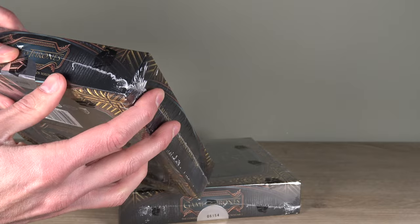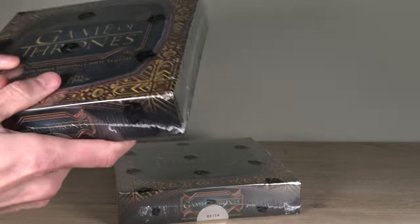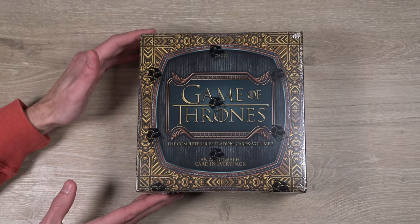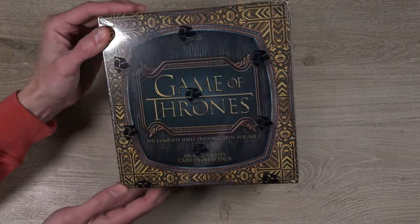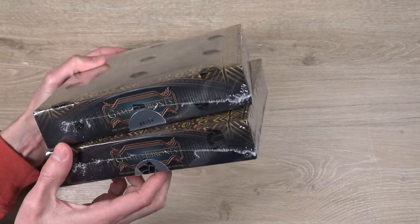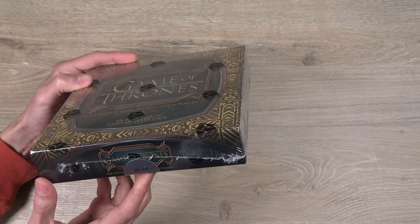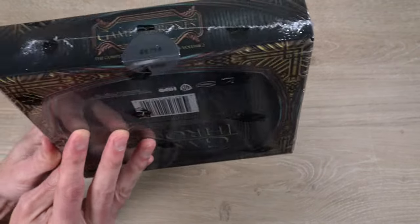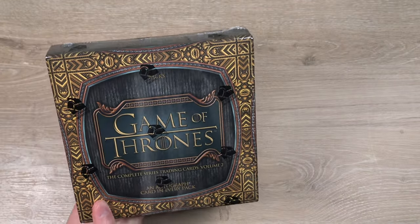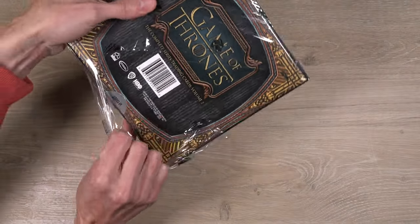Those Hobby Boxes are numbered 6,154 out of 15,000. And this little number one box — I couldn't fully make it out, but it's either 826 or 626 of 15,000. I think we're going to open that one second and this one first. For what should be the final video of 2022 for Pop Fiction Investor, we've got two boxes of Game of Thrones: The Complete Series Trading Cards, Volume 2. Three packs per box, one autograph per pack — should be a pretty quick break.